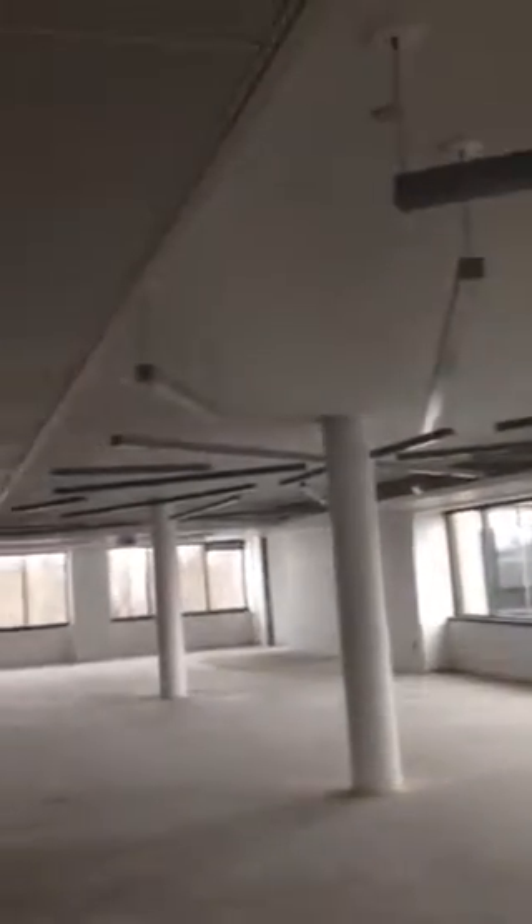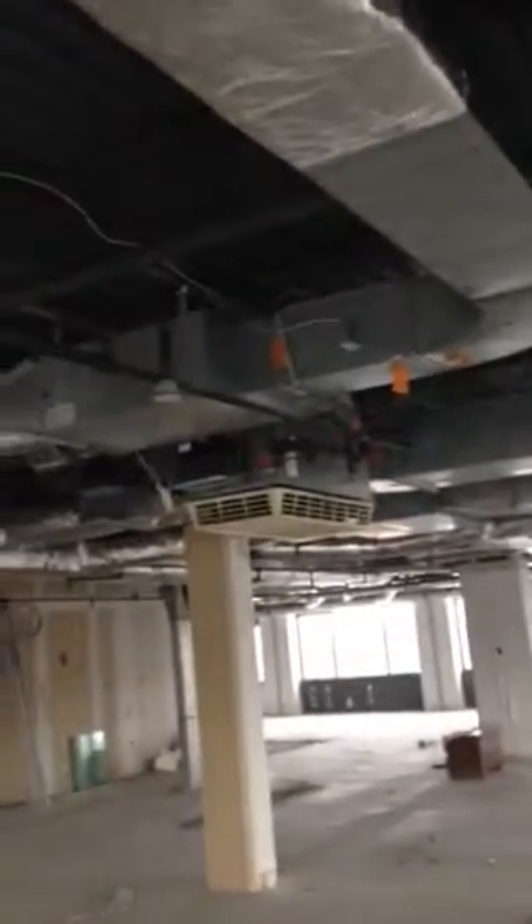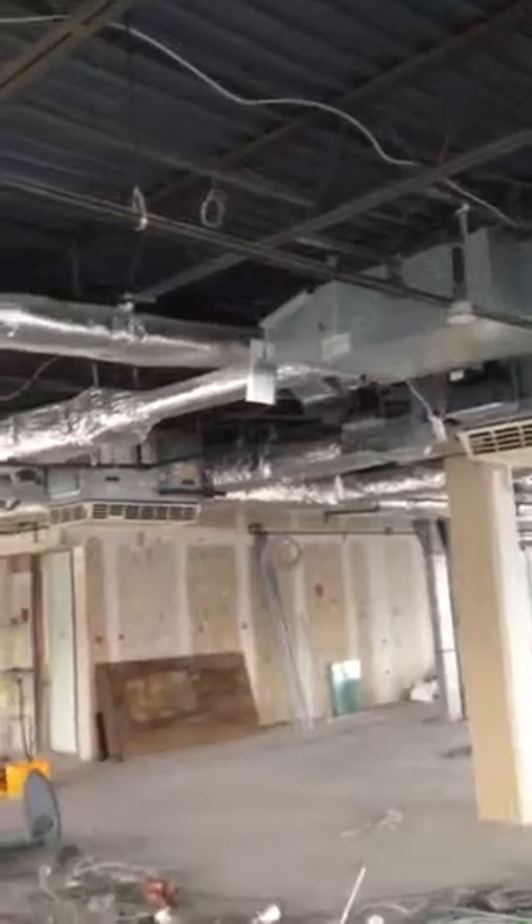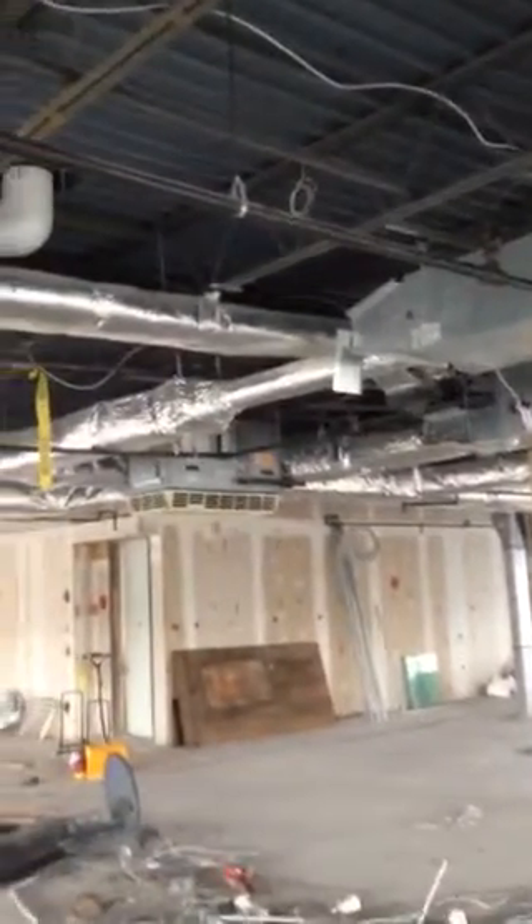Some existing ceiling and light fixtures still remaining, along with ceiling tile. A couple of supplemental air units in the ceiling.